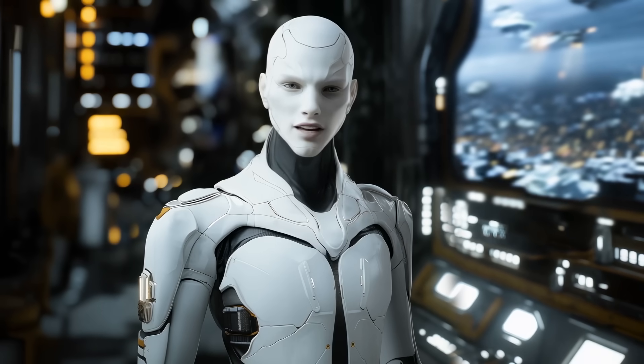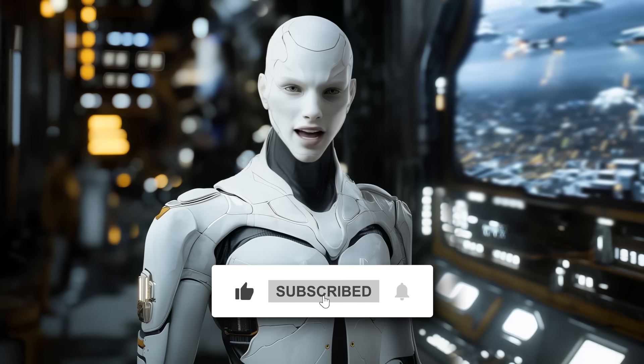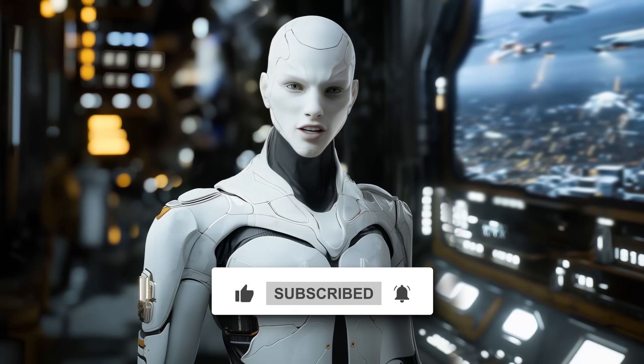Let me know what you think in the comments. And if you enjoyed this, make sure to like and subscribe for more AI updates. Thanks for watching and see you in the next one.